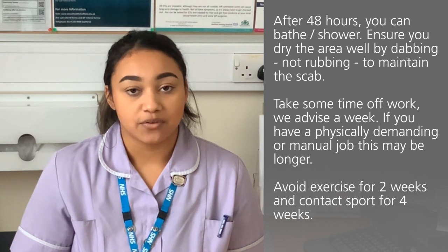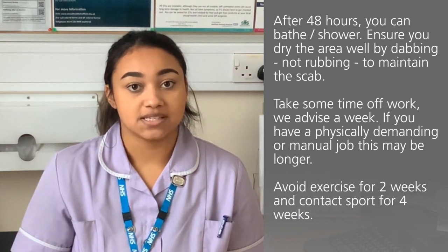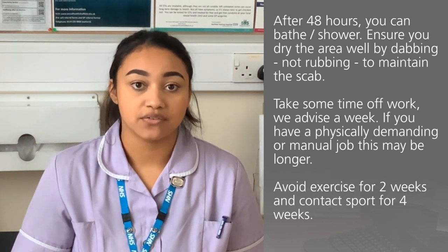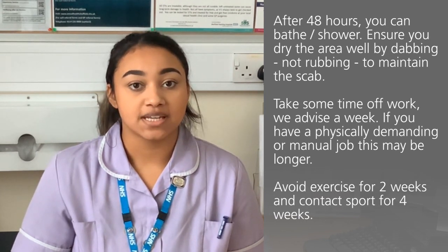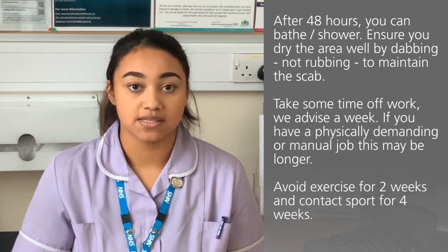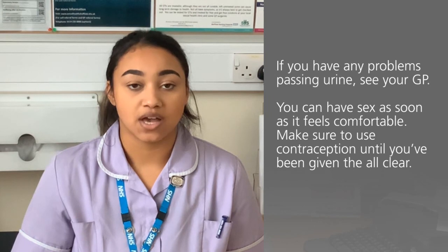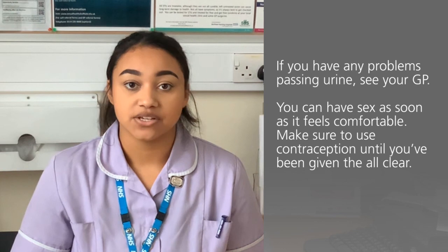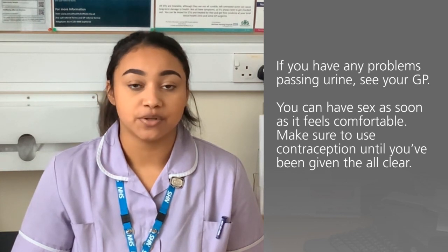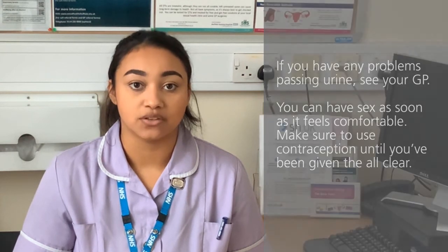Please take some time off work. We normally advise taking a week off work but if you have a physically demanding or manual job this may be longer. Please avoid exercise for two weeks and any contact sport for four weeks, and please ensure that if you're having any problem passing urine you see your GP. You can have sex again as soon as it feels comfortable for you but just ensure you have another contraception in place until you've been given the all clear.